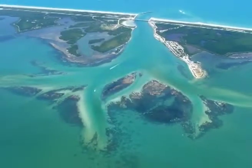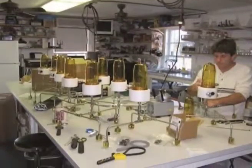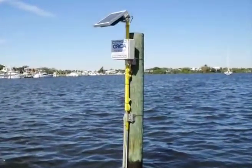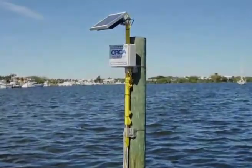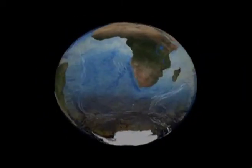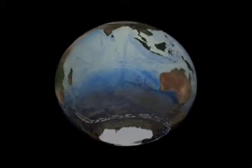It may seem dramatic to say that working in our little area of coastline can be important to the entire ocean, but once you realize three major points, you can see how the work we are doing at ORCA has importance worldwide. The first is that there is really only one ocean. All the world's oceans and seas are connected by currents, which act like huge rivers transporting water all around the globe.